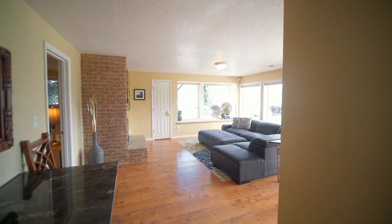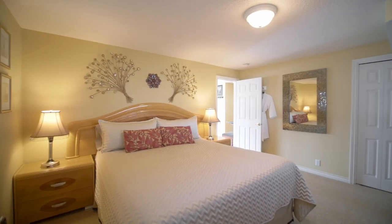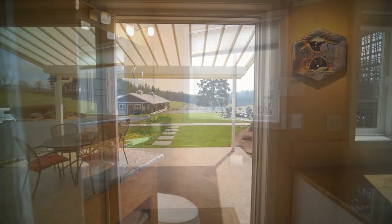The lower level is where you'll find a completely separate living area with a fireplace and a full kitchen, two more bedrooms, and a full bathroom for limitless possibilities.